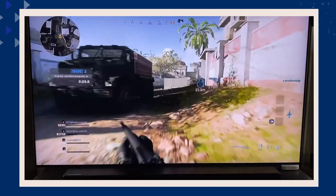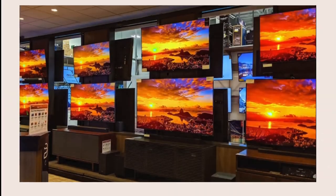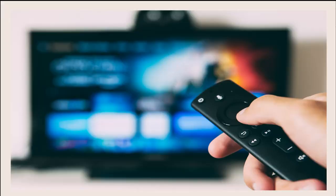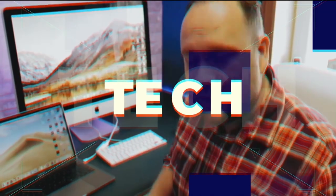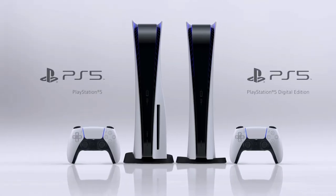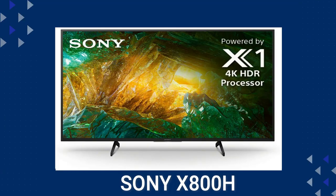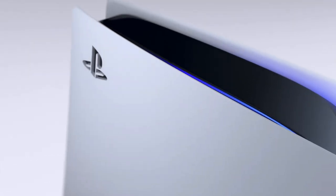The new gaming consoles are out and maybe you are a gamer looking to upgrade your experience by getting a new TV that will showcase what these new consoles can do. In today's tech video I'm going to help you decide if this is the TV that is right for you. The PlayStation 5 and the Xbox Series X are out, and you're wondering if the Sony X800H is the best TV for these new systems. Let's find out and dive into this.